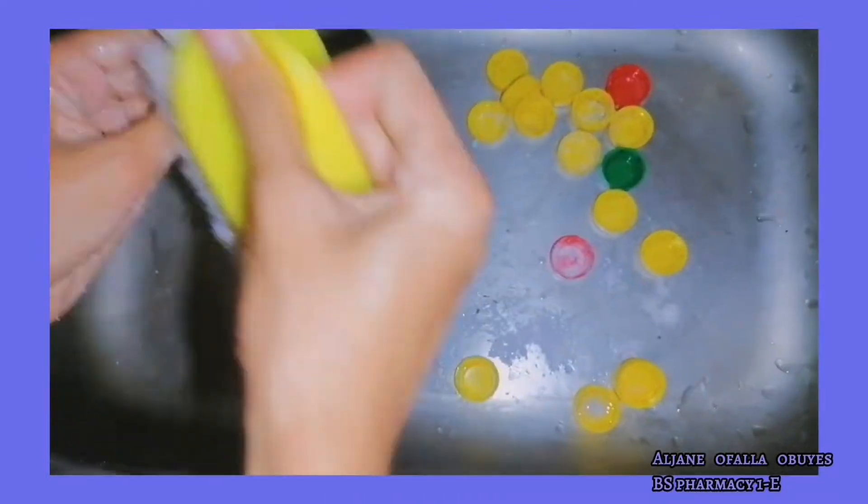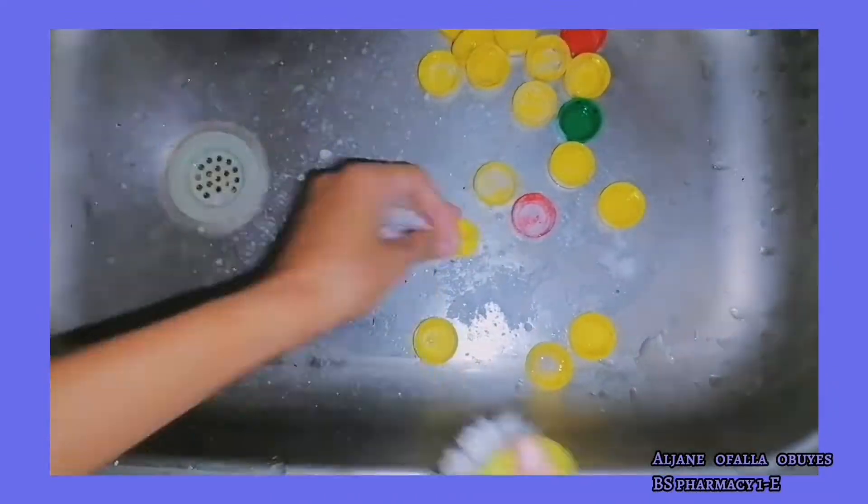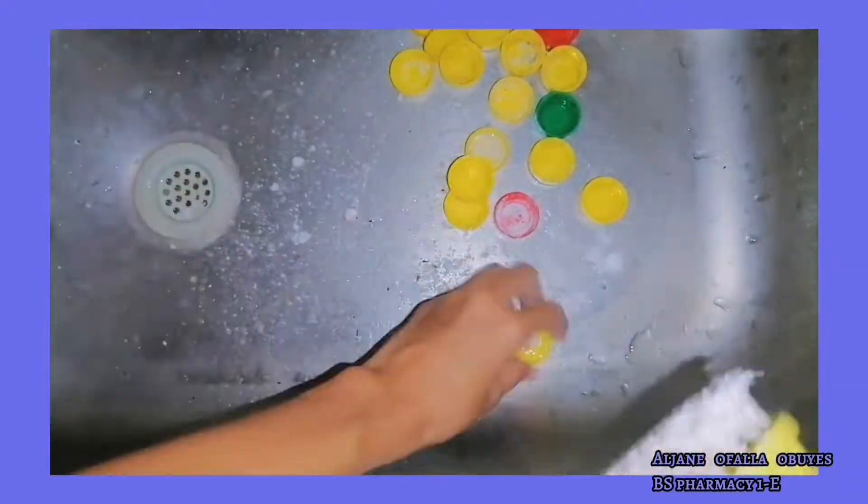Then next, I wash all the bottle cups so that they'll be clean by the time I work on them later.